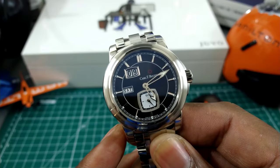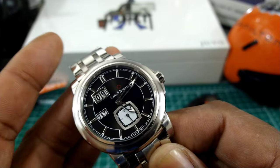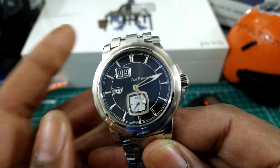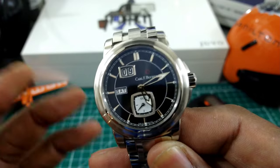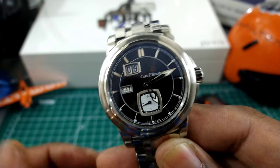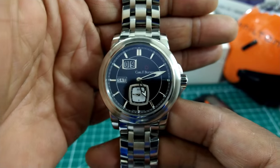Carl F. Bucherer also owns Tourneau here in America — that's who they sell their watches through here. So if you ever look at a Tourneau store, you'll see Tourneau and then the Bucherer name. So this watch definitely has some brand cachet.